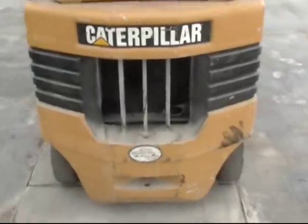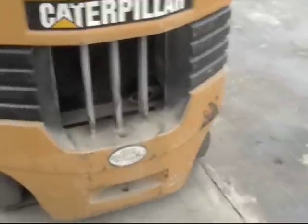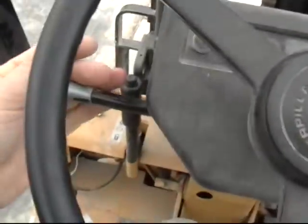Not too many hours on this thing. There it is — up and running. Alright, and off I go.